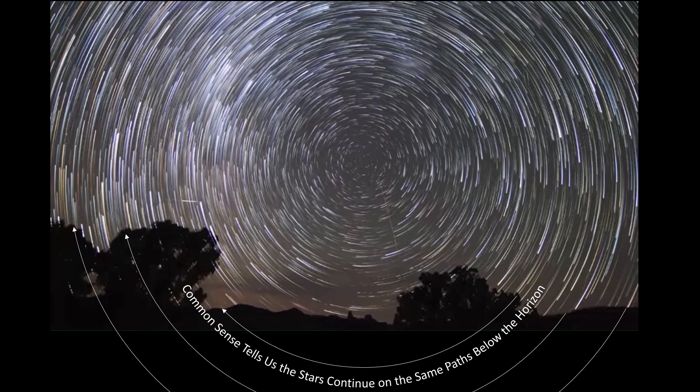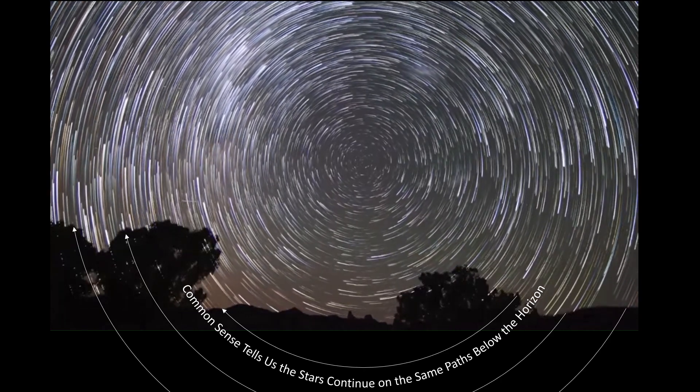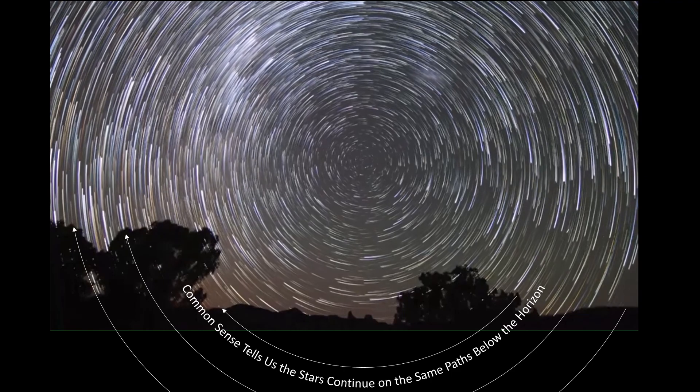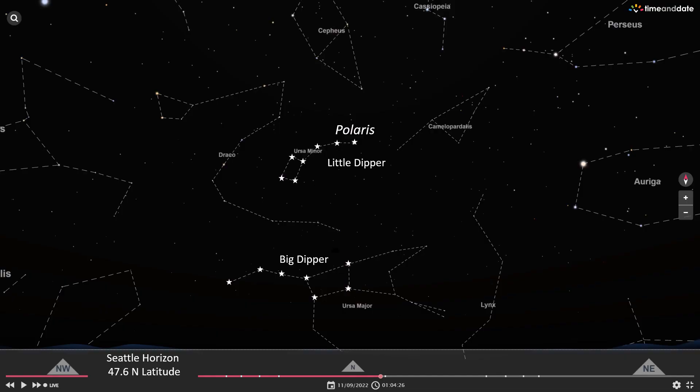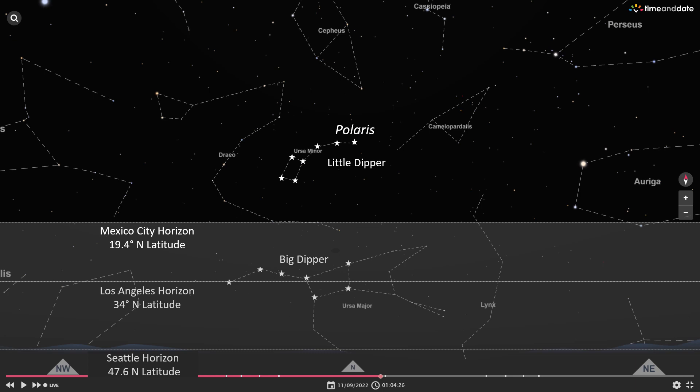This is an example of southern star trails and a clockwise rotation. It really doesn't take much to understand that those stars continue on that same path below the horizon. So when the Big Dipper is below Polaris, it is always visible from Seattle. But from Los Angeles, the Big Dipper would only be partially visible as it went below Polaris. It would be foolish to think that the angles between Polaris and the Big Dipper would change. So from Mexico City, you would not see the Big Dipper below Polaris.